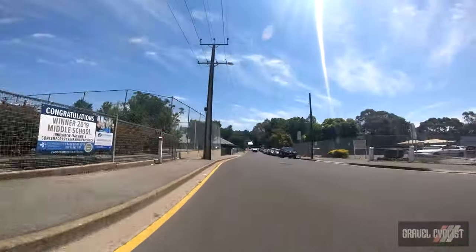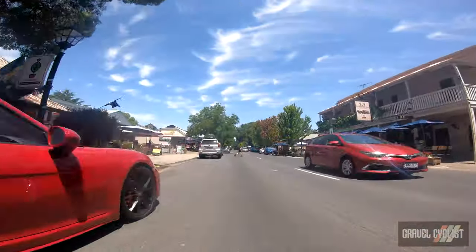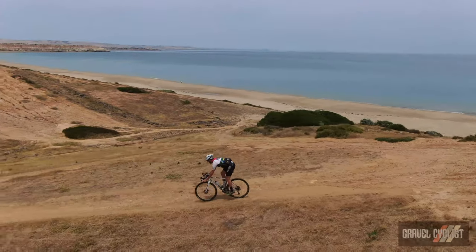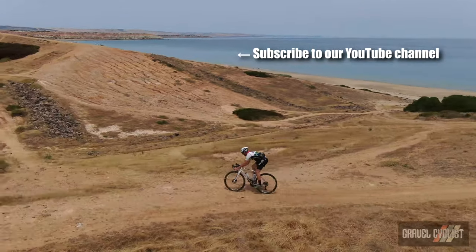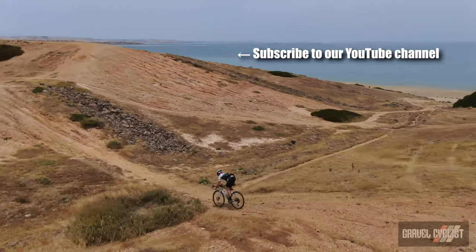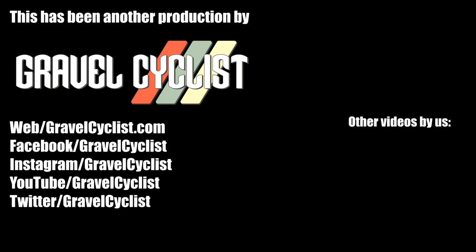And I'm back into Hahndorf, which concludes the video. Thank you for watching. If you haven't already, please subscribe to the Gravel Cyclist YouTube channel and don't forget to click the bell button to be notified of future videos as they appear on the channel. I'll see you in the next video.